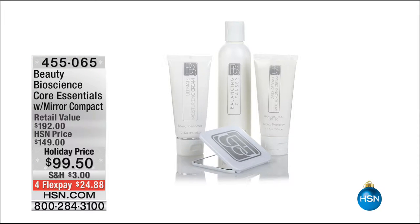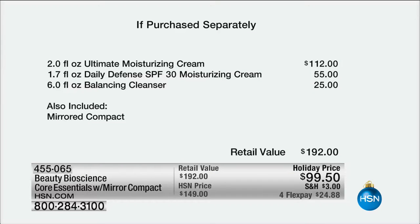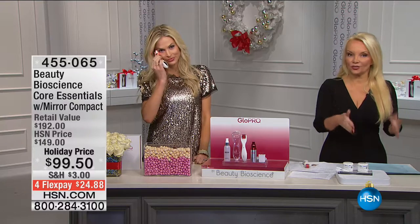We only have 100 of the core essentials set and we've taken $50 off. These are your daily must-haves: the balancing cleanser that pH-balances the skin, removes eye makeup, and replaces your eye makeup remover, cleanser, and toner. That's our 100 and 12 dollar customer-pick ultimate moisturizing cream, plus the daily defense sunscreen. So you have your day cream, night cream, and cleanser — the perfect bundle to go with the tool. Coming up in about two minutes: our neck and decollete phase one and phase two.